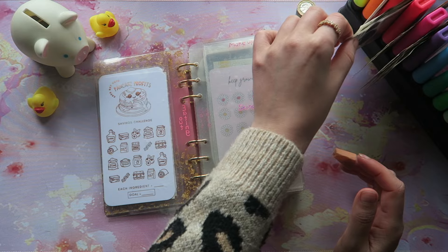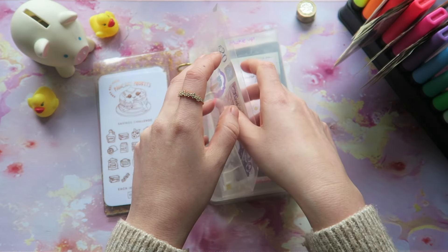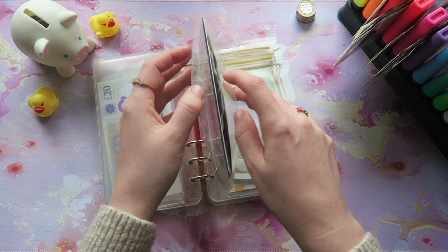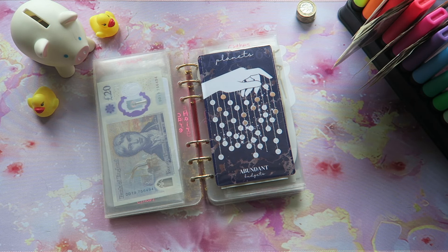Skincare this week is going to be getting £20. Makeup is getting skipped, as is nails and haircut, which leads us on to Glow Up Beauty, and we are using this gorgeous little number from Abundant Budgets. This is one of her new creations.